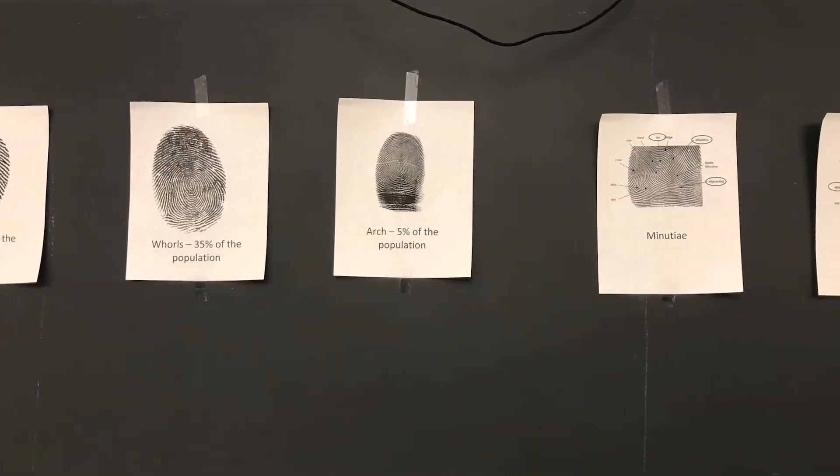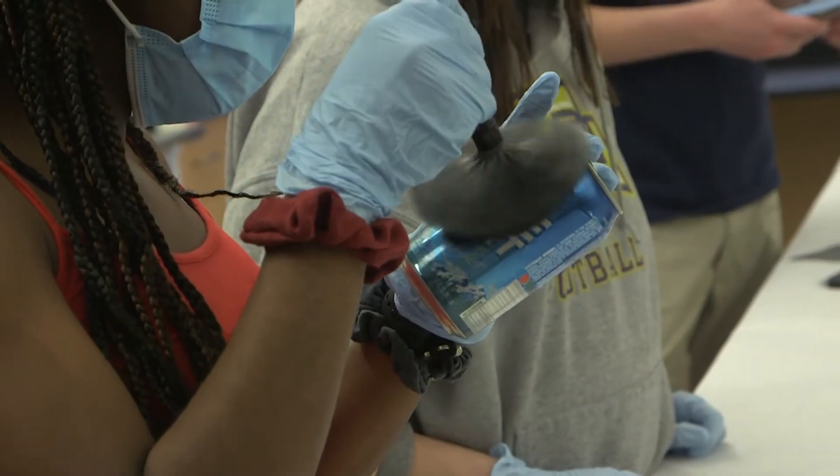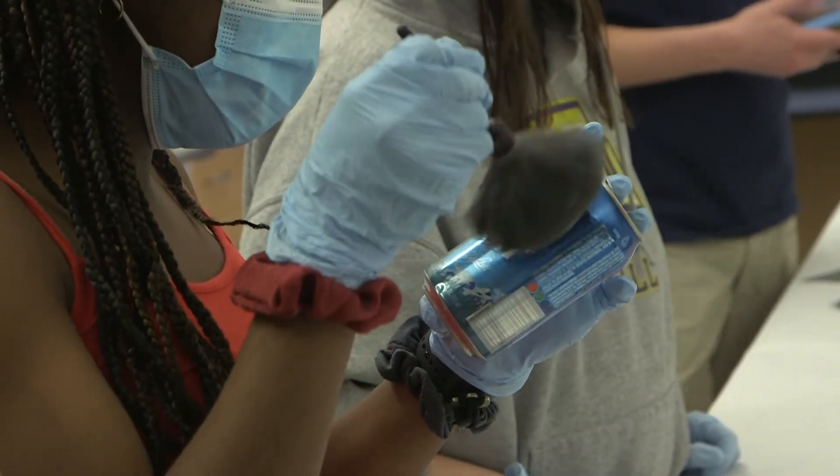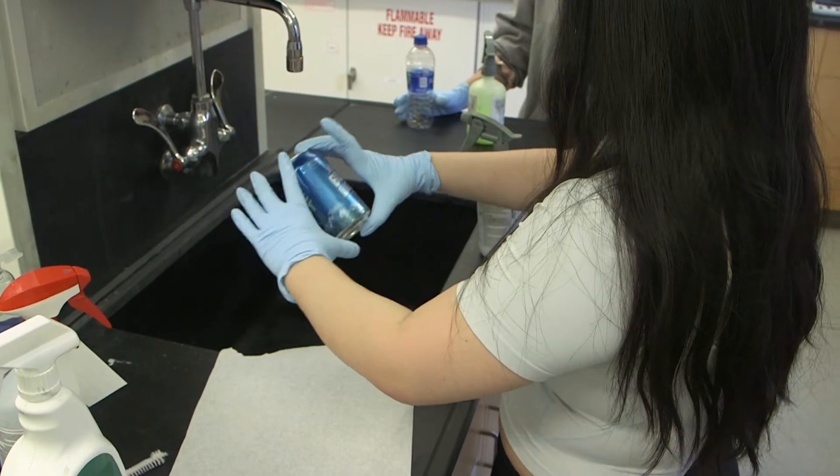We have a lot of different tools in our toolbox, but the idea is for students to make a decision based on the color and substrate of what they think is their best likelihood for developing prints. If it's a brush, we've done brushing exercises — they'll use a brush and powder technique to try and get some prints. If they're using a chemical, it's usually a spray.